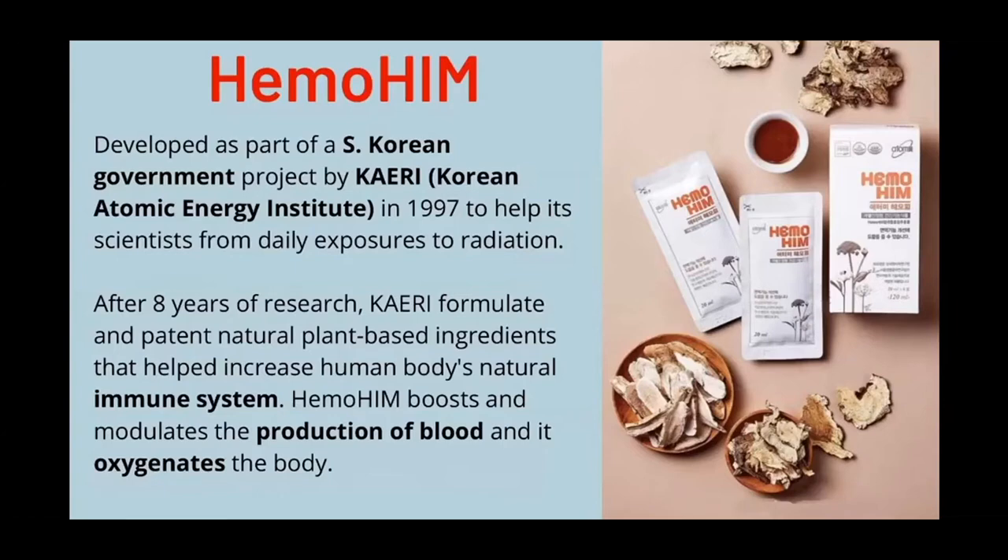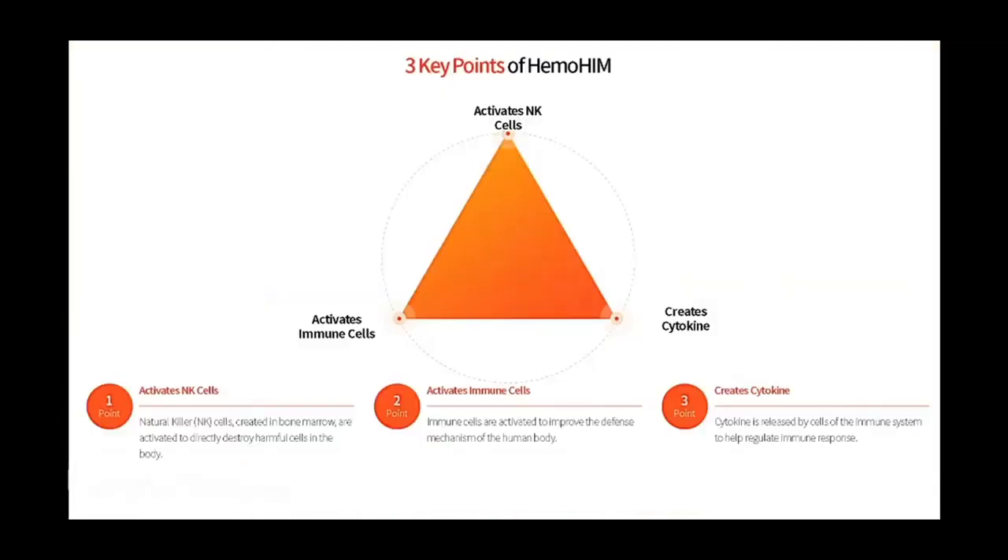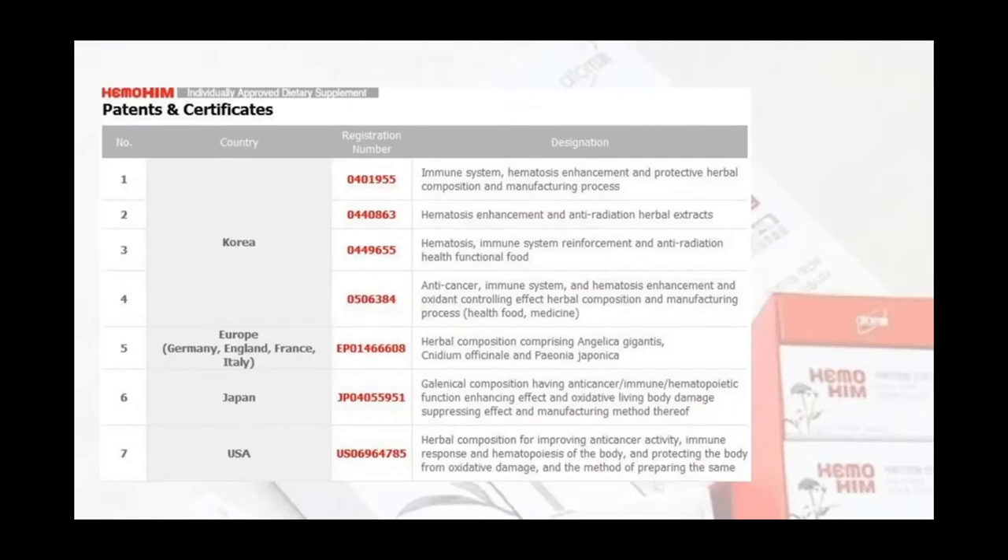Hemohem was developed by the South Korean government to aid the immune systems and general health of their nuclear scientists who were being exposed to a lot of radiation. Radiation is one of the things that can have a very detrimental effect on your immune system. These are the proprietary ingredients that Hemohem is made up of. What these ingredients do is they help to activate natural killer, or NK, cells — the cells that go out and directly destroy the harmful cells and pathogens in the body. It activates your other immune cells and creates cytokines, which helps regulate the immune response.